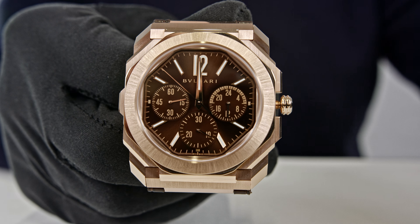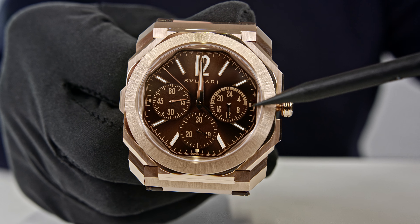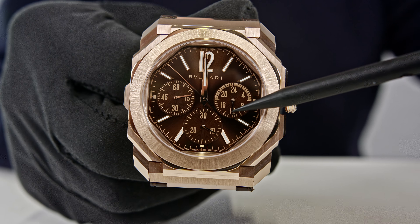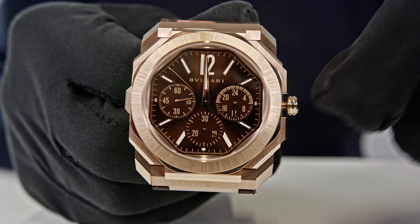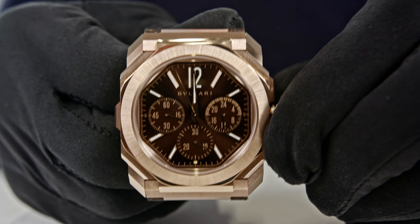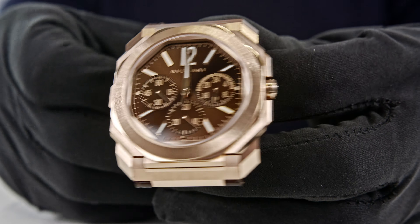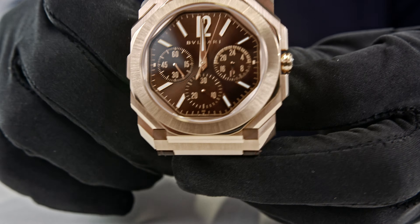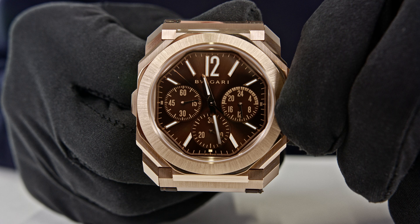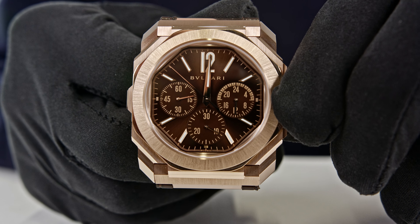The push piece used to set the watch is positioned at nine o'clock. I'm now pulling out the crown to its second position and you can see there are hacking seconds — the central second hand stops. This is also something you probably wanted to know: yes, there are hacking seconds. When you're finished with your operations, it's a screw-down crown, which is also why the watch is waterproof up to 100 meters.